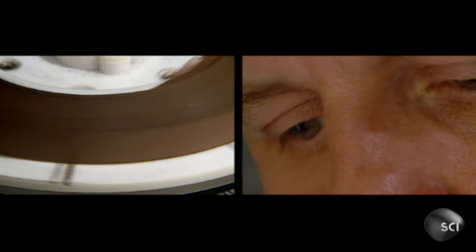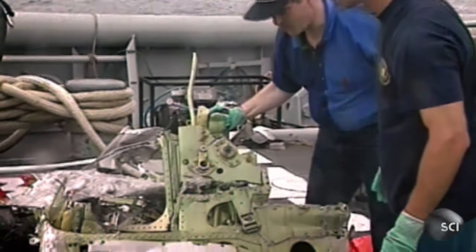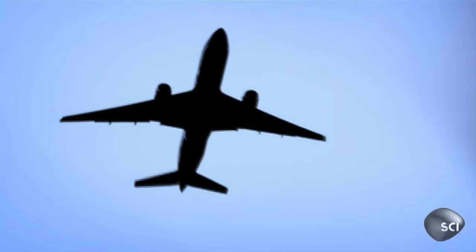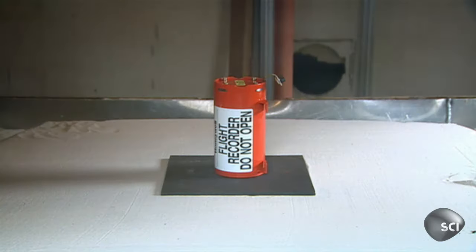Two brief sections of interference on the voice recorder a fraction of a second before the explosion led investigators to realize the accident had been caused by an electrical short circuit, which had ignited fuel in the center tank. The voice recorder was very telling — we actually had a lot of information to prove that it was not a terrorist explosion, it was actually a fuel-air explosion. As a result of this crucial piece of evidence, the Federal Aviation Authority recommended changes to the design of the center fuel tank and the installation of electrical components. And thanks to the existence of the flight data recorders, flying is now safer than ever before.